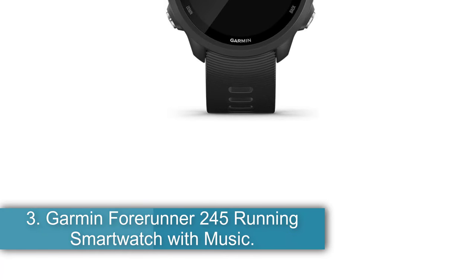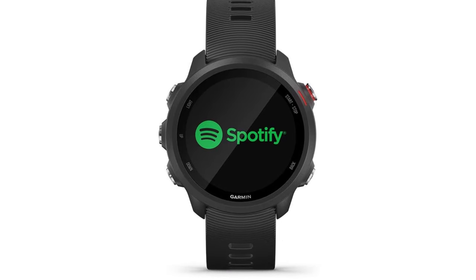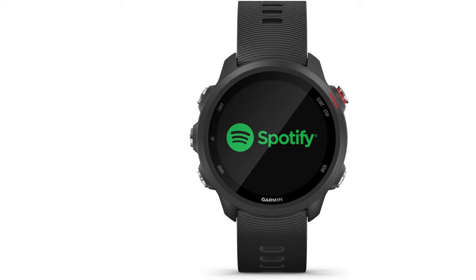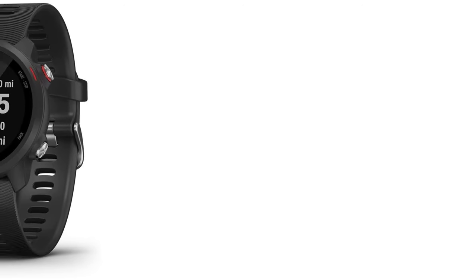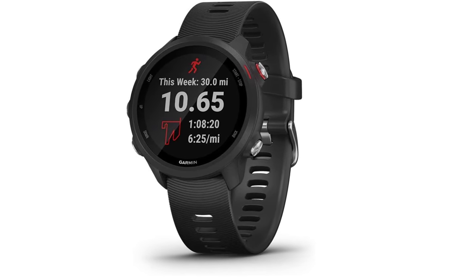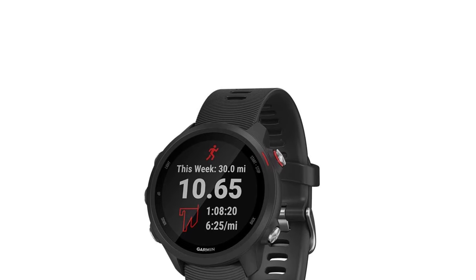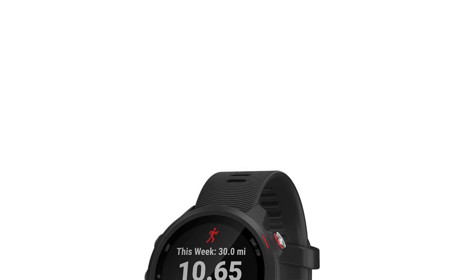Number 3: Garmin Forerunner 245 Running Smartwatch with Music. If you're ready to take your training to the next level, the Forerunner 245 features extensive training data and plans, whether you're training by heart rate or pace. If you cross-train in the pool or on the bike, you can also take the Forerunner with you. The optional music upgrade allows you to sync your favorite music apps like Spotify to boost motivation. Beyond training, the watch provides significant other health data, from heart rate alerts to high or low incident detection, and data on stress and sleep. It also connects to your smartphone for text alerts and much more.